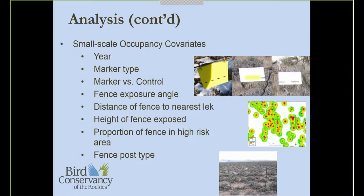Here's a graphic representation of the multi-scale occupancy model, where we've got visits used to account for detection probability P, nested within treatments, which was the small-scale occupancy or theta, and then treatments were nested within the focal lek, used as large-scale occupancy or psi.